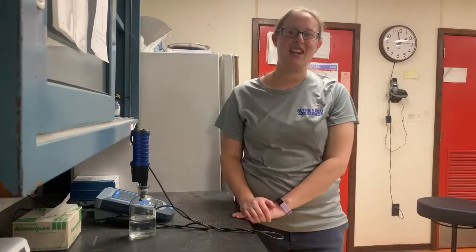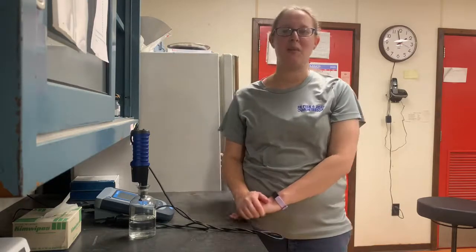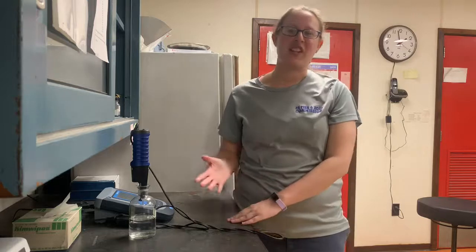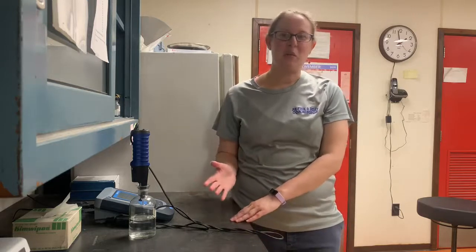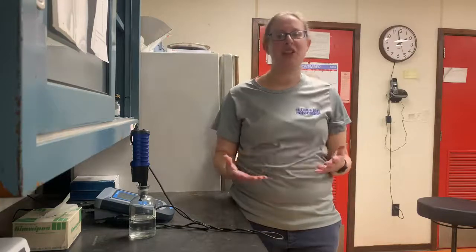Hi, I'm Amy and I just tested for CBOD, which stands for Carbonaceous Biochemical Oxygen Demand. I know that sounds like a mouthful, but it's really just a fancy way of saying how much oxygen is depleted by the sample.